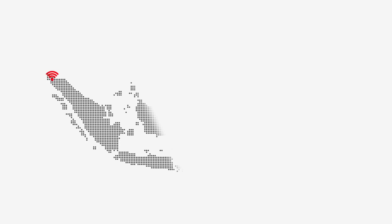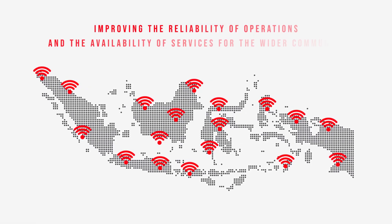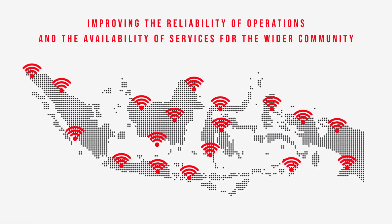With these two technology products, we hope to support telecommunications companies in improving the reliability of operations and the availability of services for the wider community.